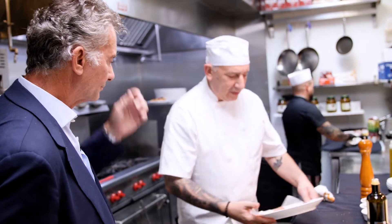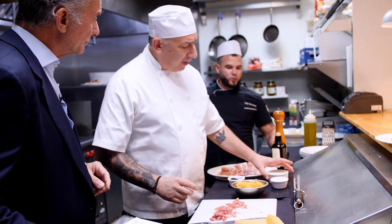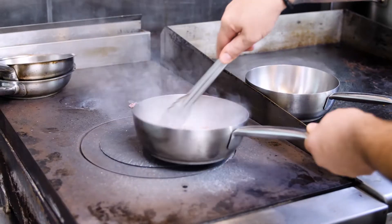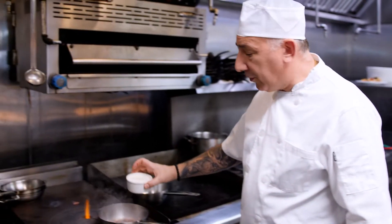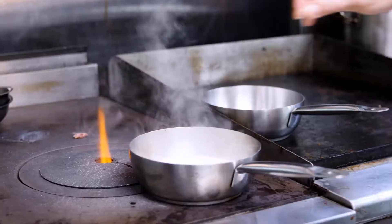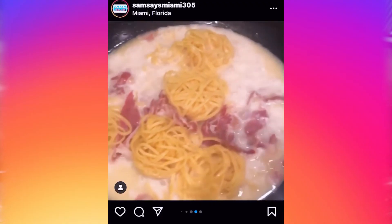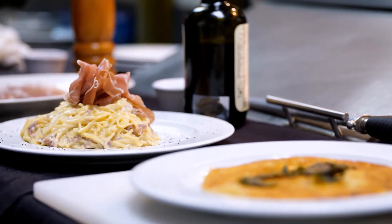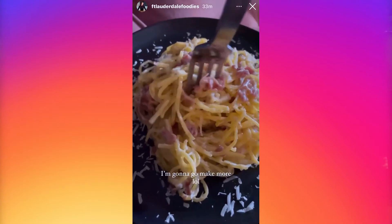Now is the time of the second recipe — tagliolini. We have the prosciutto San Daniele, fresh tagliolini, poppy seeds, a little heavy cream, salt and pepper. We're going to chop it up and make this prosciutto San Daniele very crispy, so it releases all its fat. Then we add the heavy cream, a little salt, and now we add the tagliolini. A little slice of prosciutto San Daniele on top. So delicious — the tagliolini San Daniele.